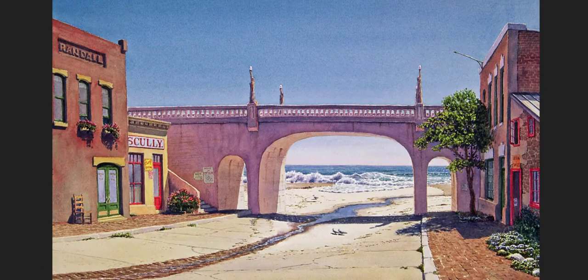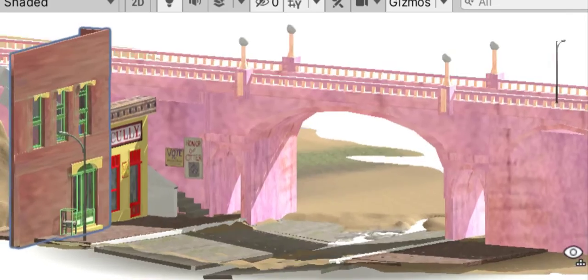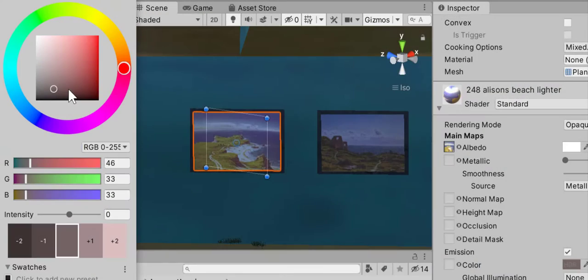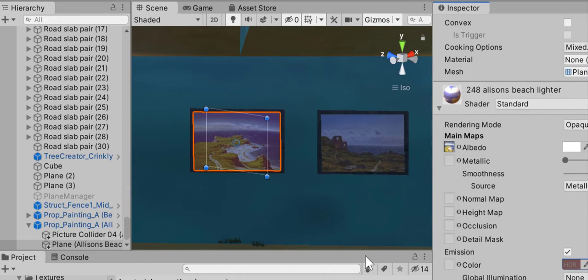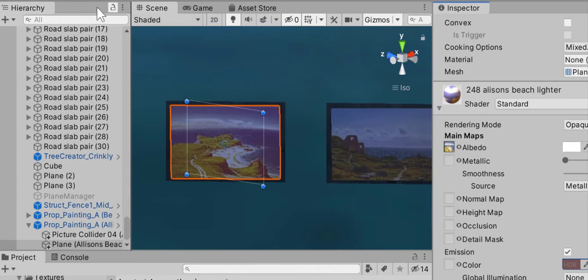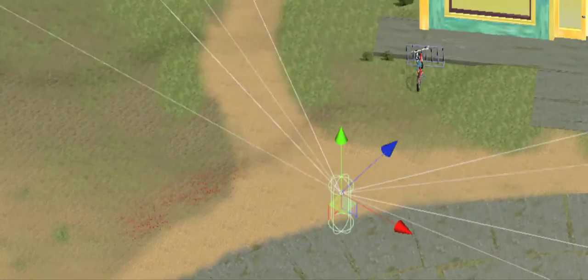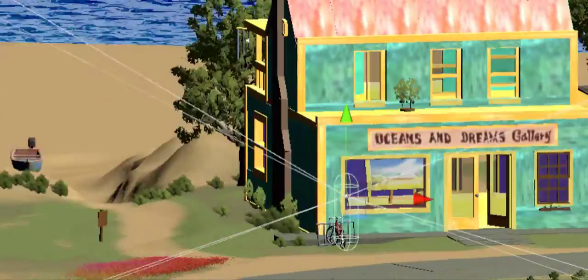I've never tried recreating paintings in virtual reality until now. I met with Lee Mauthies and looked at a lot of his work to get some ideas. I wanted to do more than just put the paintings within a virtual reality scene — more than just place two-dimensional images within a 3D environment. I wanted people to be placed right inside the paintings and be totally immersed.